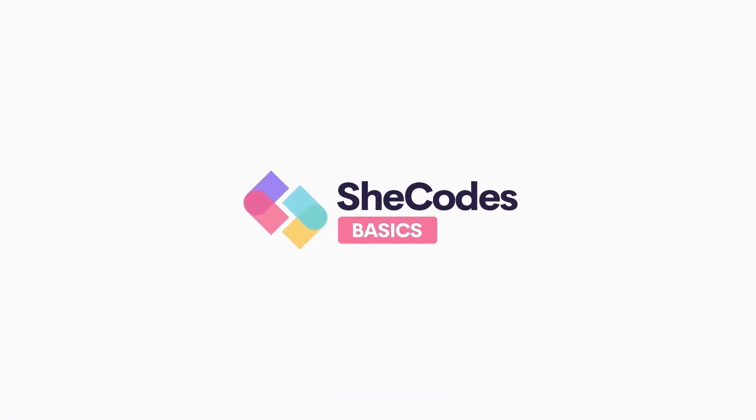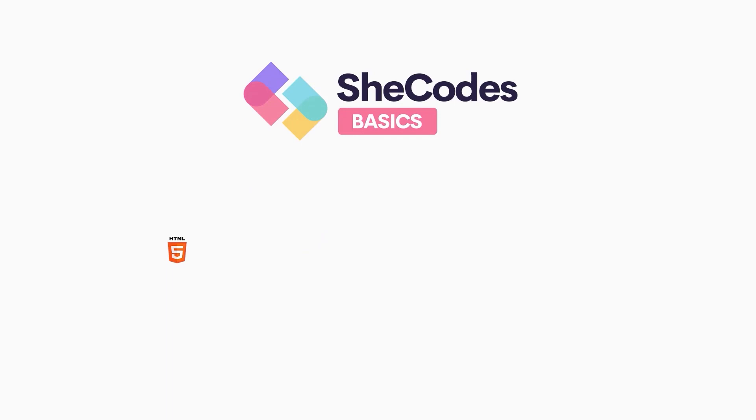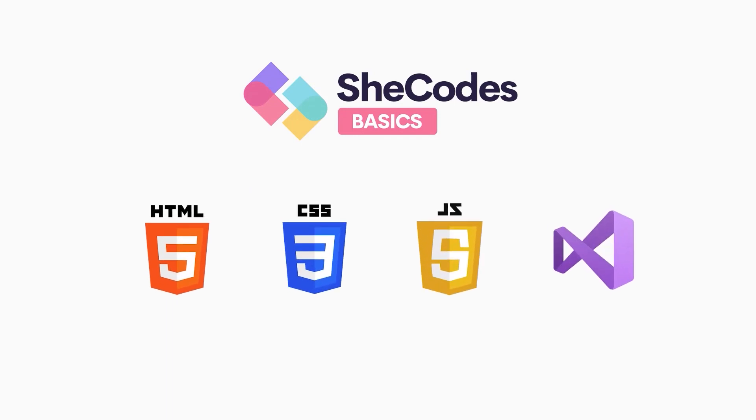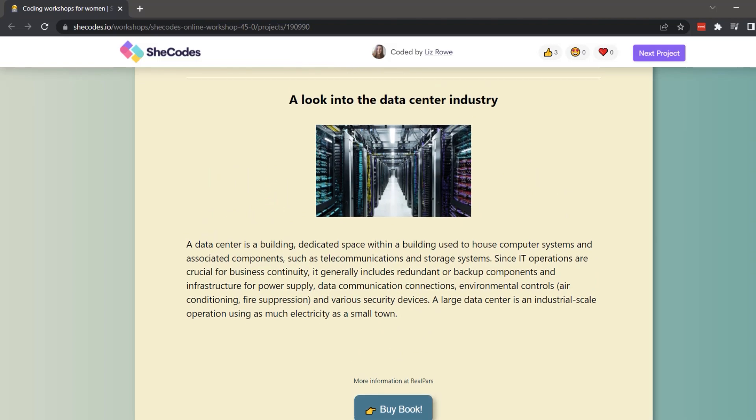The first class is SheCodes Basics. As the name tells you, it's the basics of web development — you'll learn HTML, CSS, JavaScript, and Visual Studio Code, which is where you'll be coding. They actually show you what you should be coding in and give you tips and tricks, so you're learning the fundamentals too. It's a three-week course, it's $99, and your final project is a static website. You also get a certificate at the end.